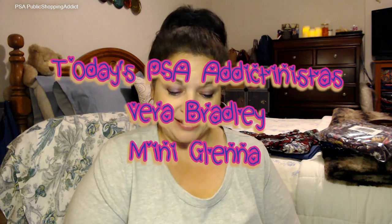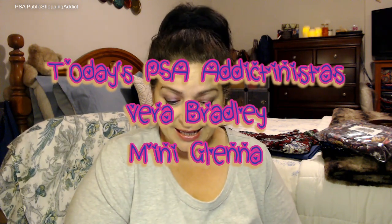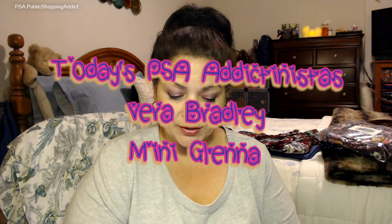Hey tectonistas, welcome to my channel PSA — Public Shopping Addicts! I am so happy you guys are able to join me for today's PSA. This PSA is all about Vera Bradley because I got something from QVC that's from Vera, and I am so excited to show you girls and my addictonistas all about it.